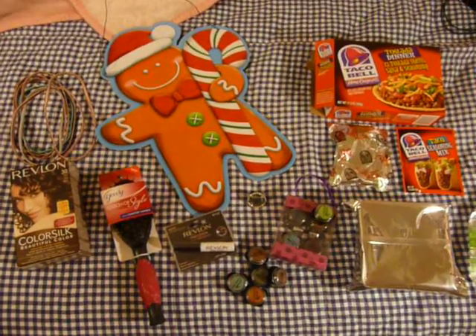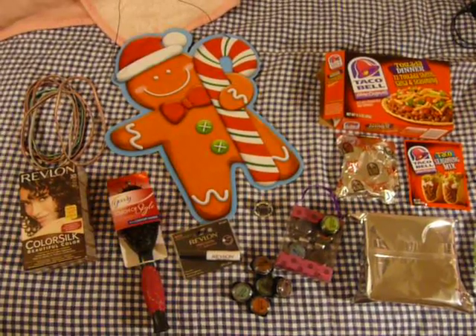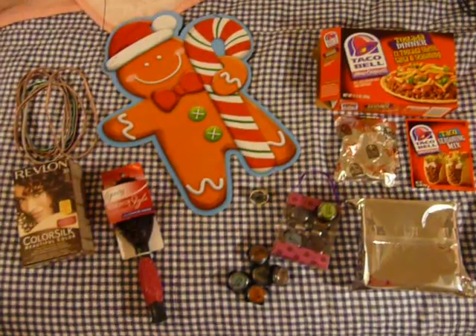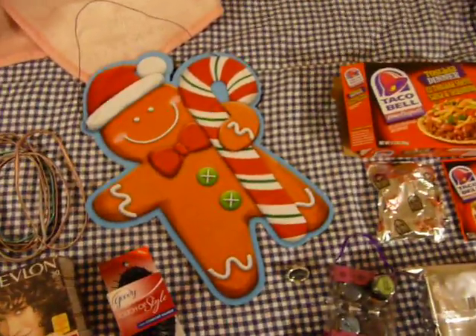Hello everybody, I'm back with a 99 cent store haul. I didn't get everything at the 99 cent store. So here's what I got — I'm gonna go and talk about every little thing.